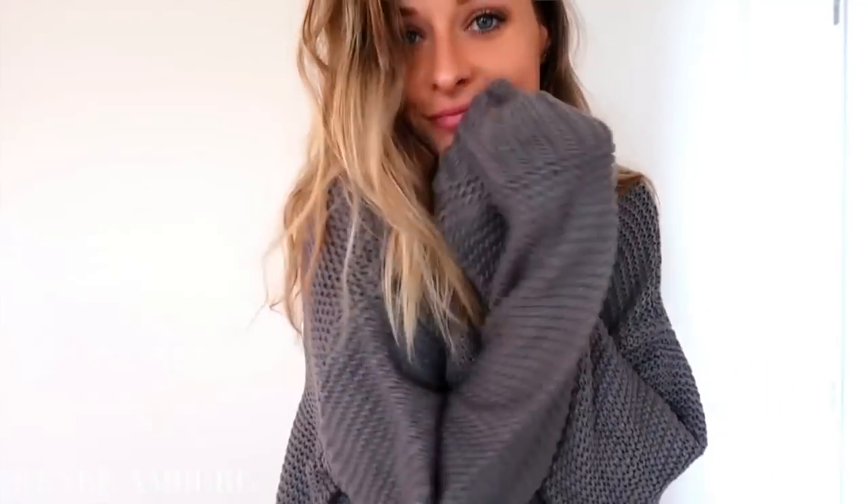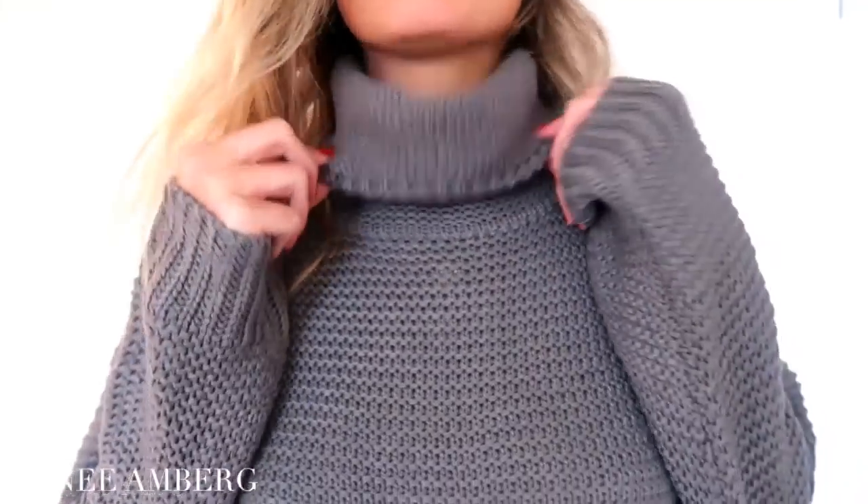It fits perfectly, it's really form-flattering. This one only came in this color — black and white stripes — and it was only $14.52. Great quality. I honestly was not expecting much quality-wise because of how affordable the clothes are, but it's super heavy and I feel like this will go great for the fall.